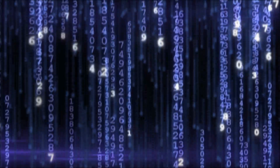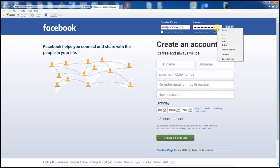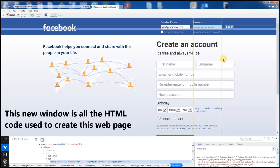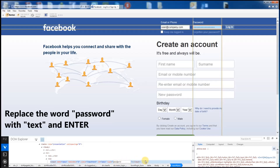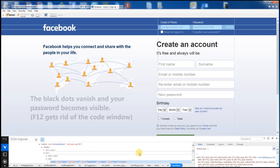In this example, right-click over the area where you entered your password and select Inspect Element. This will open a separate box detailing the code used to create this section of the page. If you look where the code refers to 'password', click there and replace the word 'password' with the word 'text'. Now press enter and watch your hidden password magically reappear.